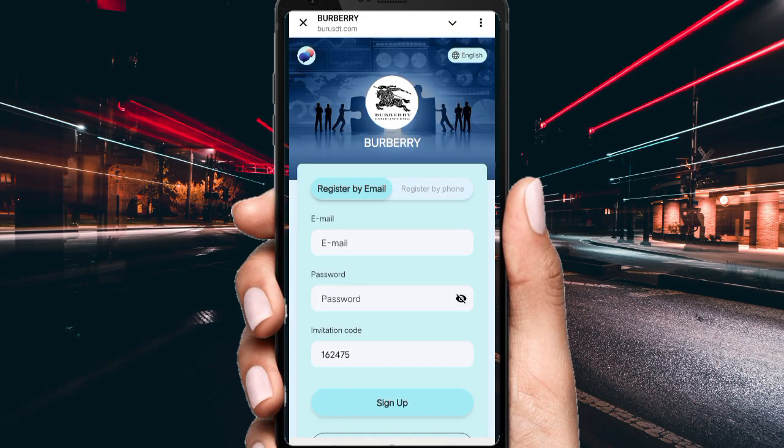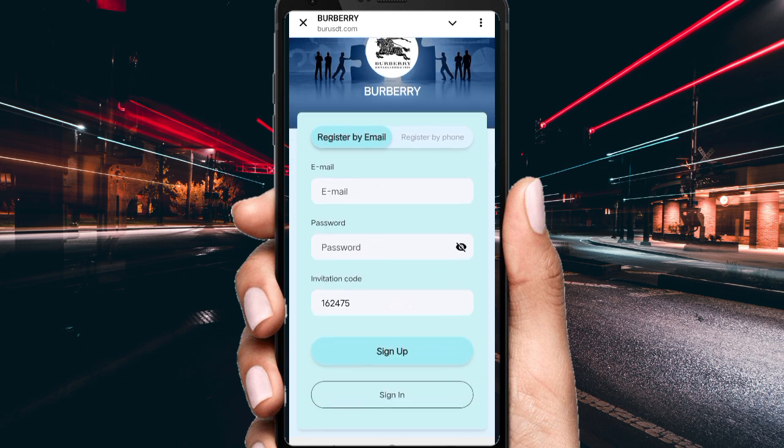Hello guys, today I will tell you about a new USD money project. The project link is in the description — click the link and you'll see this type of interface. This project name is Blueberry. First of all, create your account, fill your details like your email ID and password, complete the detail fields, then click sign up and your account will be successfully created.